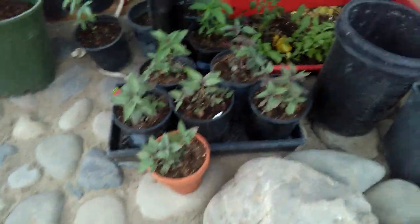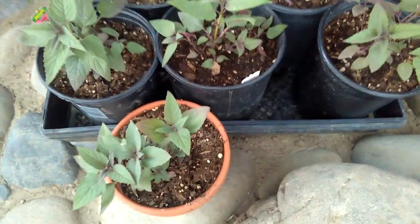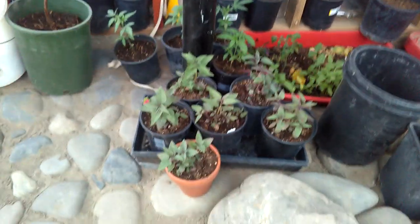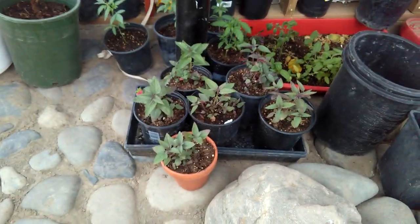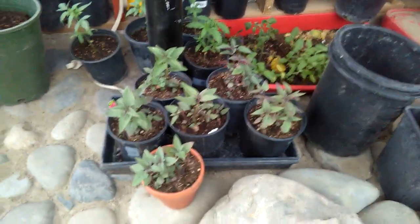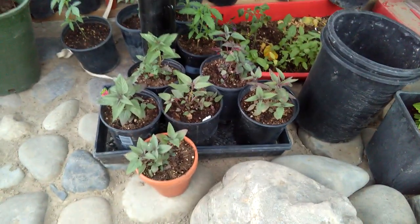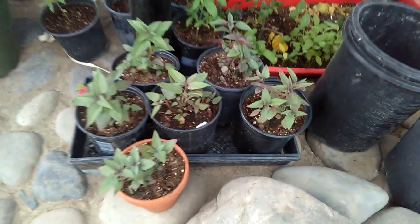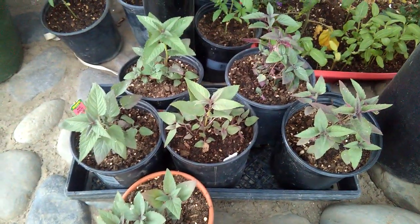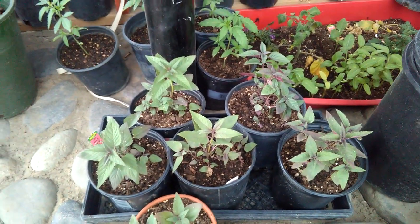Thanks for watching. I recently split up some bee balm — this is a killer at the farmers market and an excellent herb to have. If you get a five-dollar bee balm, put it in a big pot, grow it for a year, you can split it up eight times. I'm going to sell each of these for ten bucks in about a month. Subscribe to our channel if you haven't, share this with like-minded people, and be safe.